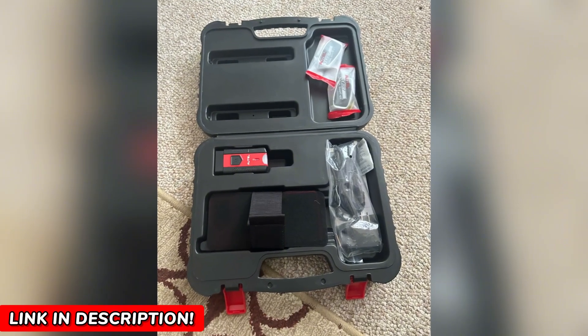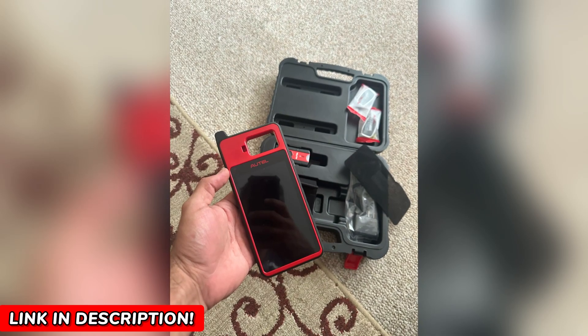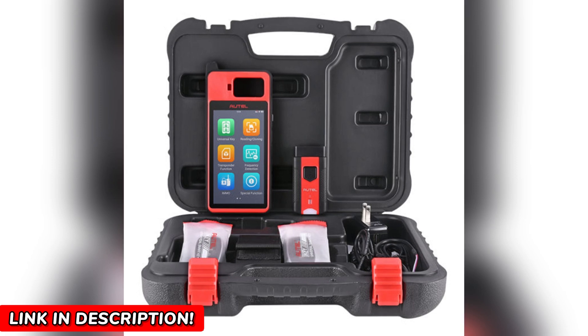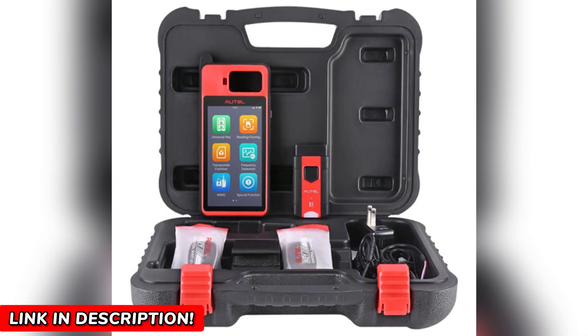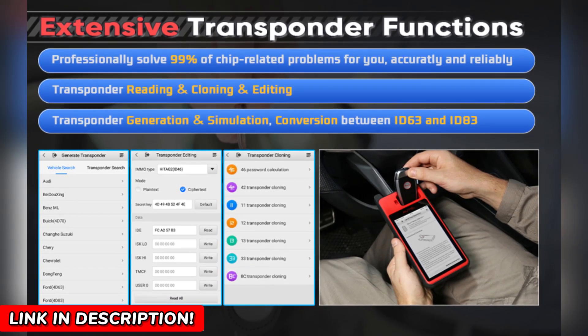Need to simulate a chip? No problem. The KM100 handles ID46, ID47, ID48, and even Toyota's Complex 8A chips, ensuring you're covered in the trickiest situations. The design is as intuitive as it is powerful. The 5.5-inch touchscreen boasts a crisp 1280x720 resolution, making navigation fast and efficient. It's Android-based, so it feels familiar and easy to use.